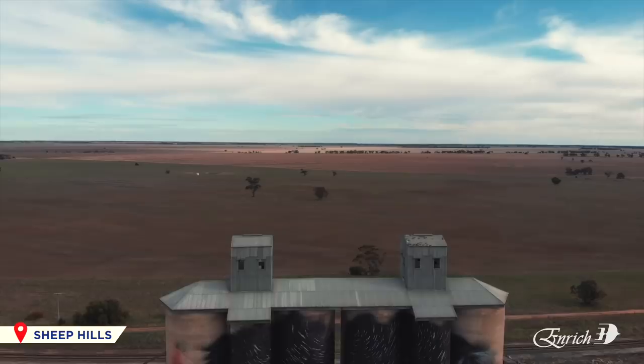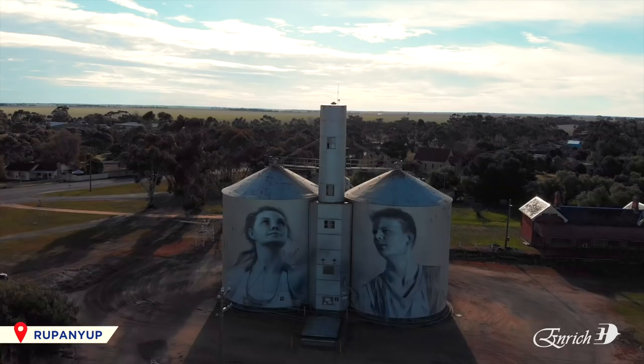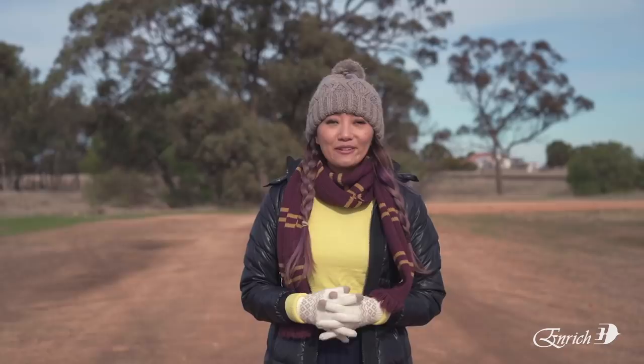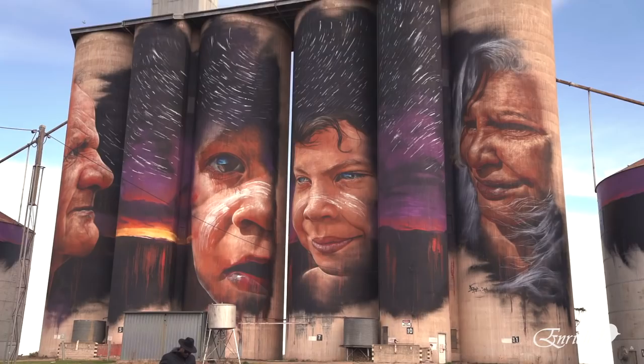It is Australia's largest art gallery — the Silo Art Trail. It is a 200km long route deep in Victoria's Wild West, dotted with old wheat silos that have been painted with murals. The art depicts the lives and cultures of the people who live within the area: the sheep and wheat farmers and the Aboriginal communities.